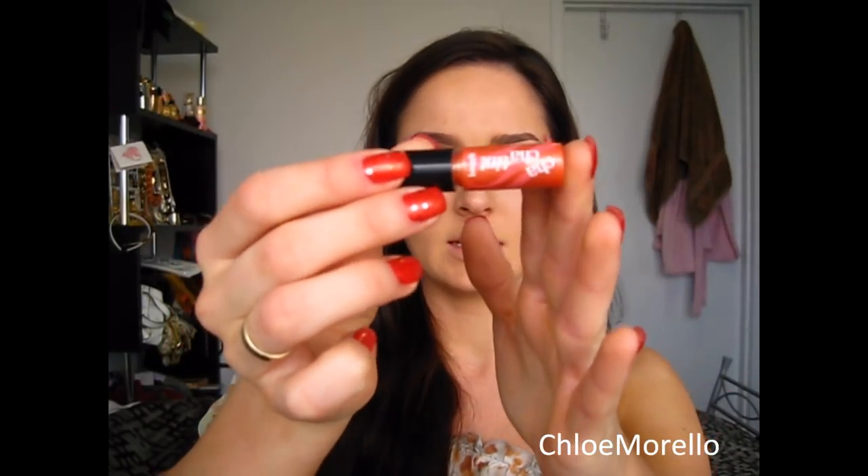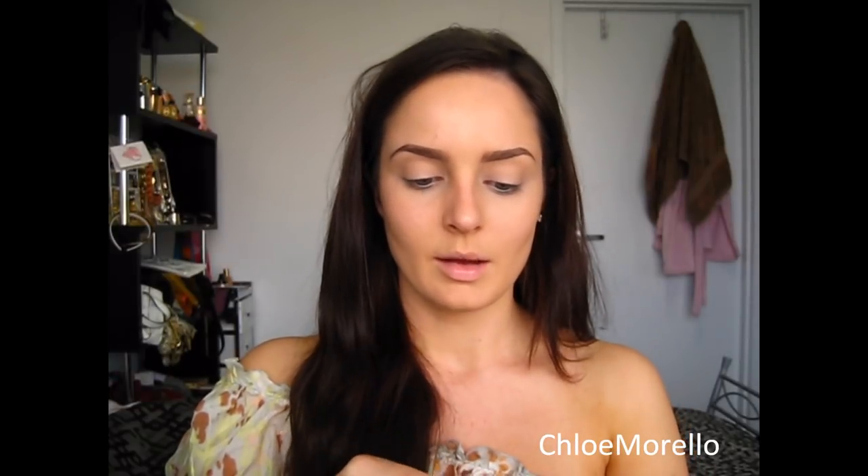On my cheeks, I'm going to use my Benefit Cha Cha Tint Cheek Stain and I love this. I've got a lot of this stuff I'm using in a UK swap. I'm going to do the UK swap video this weekend — I love all the products that I've got, I've been using them so much. And I also got in my swap the Benefit What's Up highlighter.